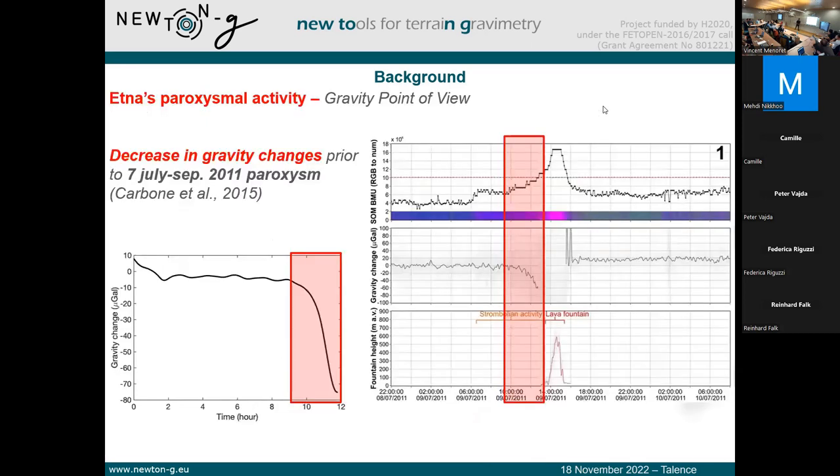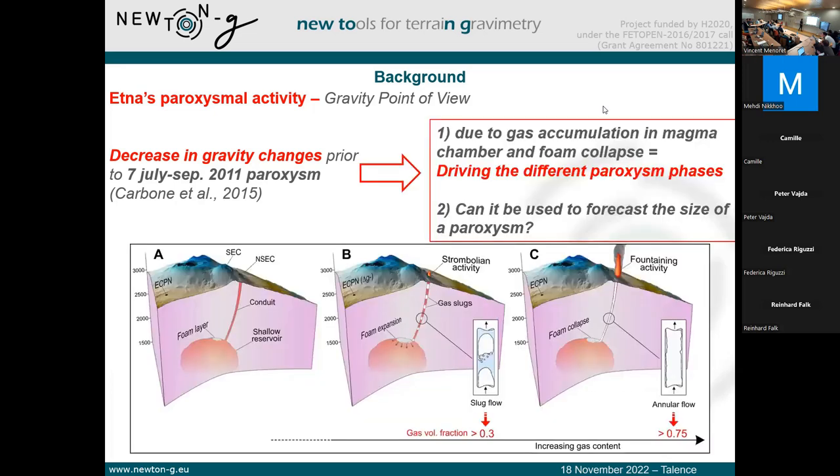Daniele published an interesting paper in 2015 in which he used one gravimeter located less than one kilometer away from one of the active vents of Etna. He showed that before seven paroxysms occurring between July and September 2011, we do observe gravity decreases before the paroxysm actually starts. Those gravity decreases raise the question of whether they are related to what is happening below the volcano. According to Daniele, those gravity changes may be due to gas accumulation in the magma chamber and to foam collapse — a foam forming at the top of the magma chamber that can eventually collapse and trigger the eruption, driving the different phases of the paroxysm. The main question is: can it be used to forecast the size of the paroxysm?